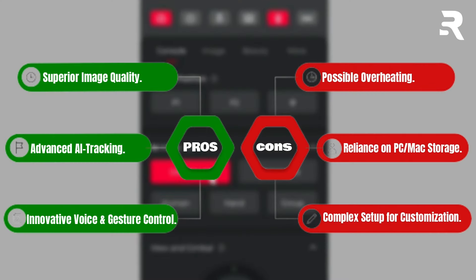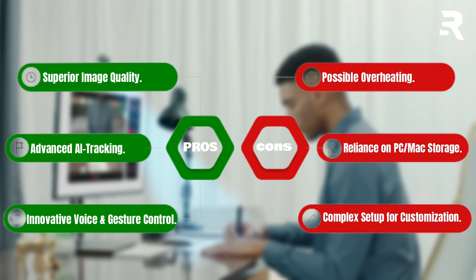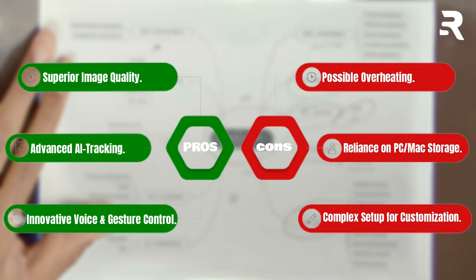Pros: Superior image quality. Advanced AI tracking. Innovative voice and gesture control. Cons: Possible overheating. Reliance on PC or mixed storage. Complex setup for customization.